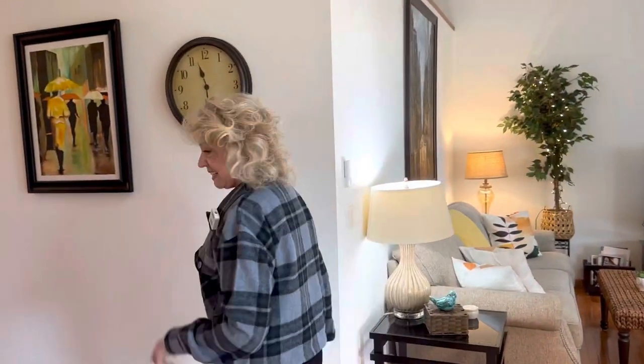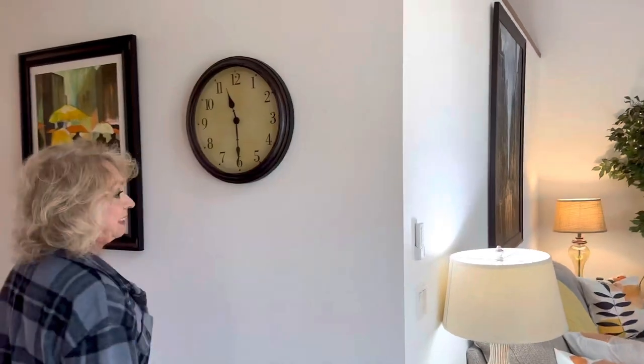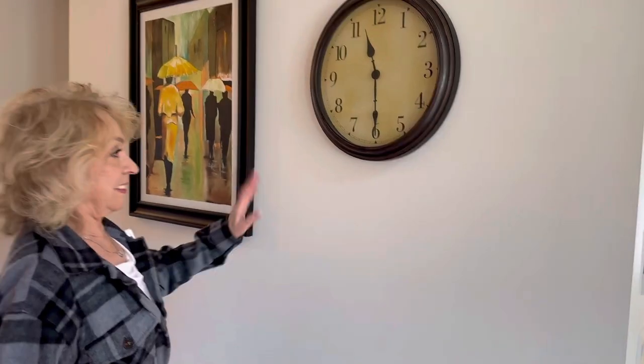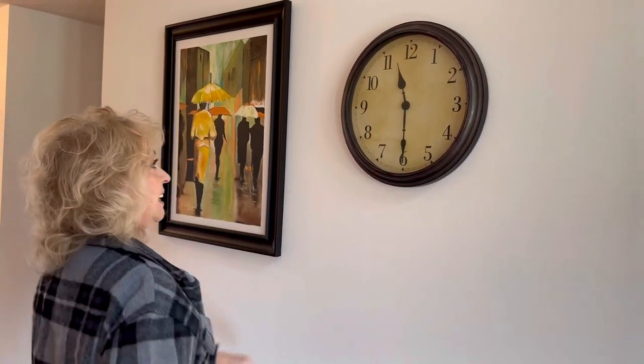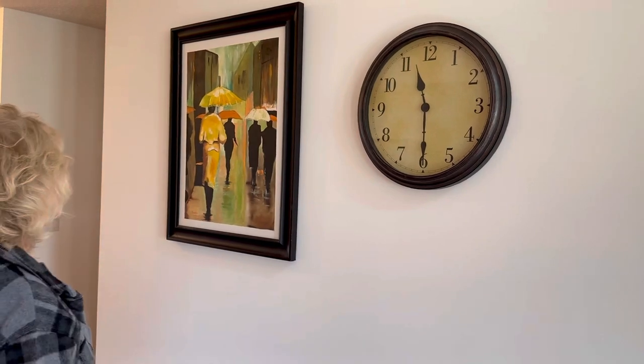Oh yeah, we're going down the hall. As I said, 48 items we counted that we've been hanging. This clock I already had, and I love clocks — I got a thing about clocks.